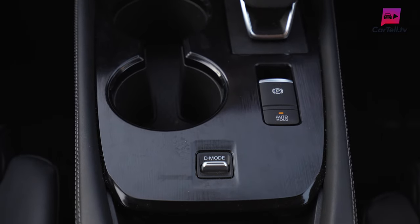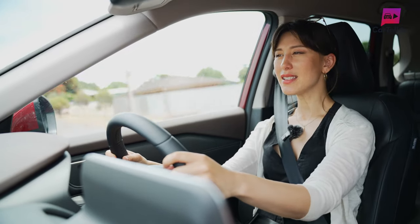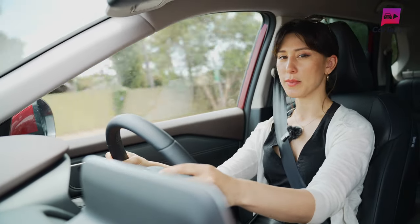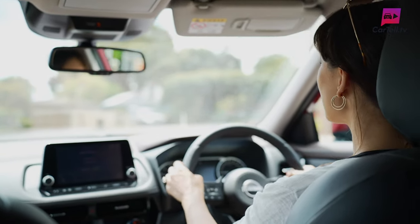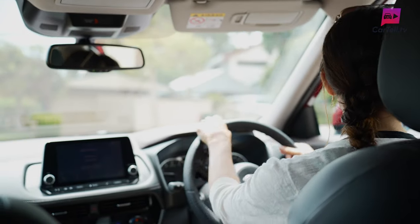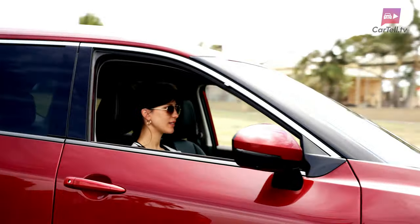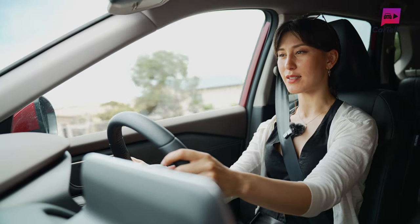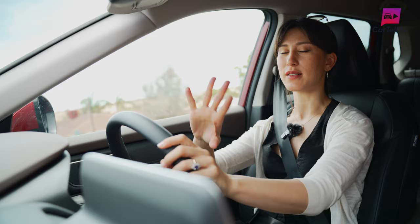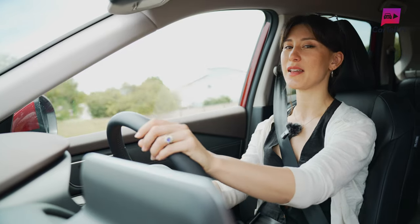We get three driving modes: eco, normal and sport. Sports mode feels pretty amped up — not exactly smooth, but you have the option to control it with the paddle shifters. Honestly, for everyday driving, sports mode is almost too much; it doesn't allow you to relax into your drive. Eco and normal offer more than enough responsiveness. I was very impressed with the Nissan ProPilot — it holds your lane and speed and offers adaptive cruise control based on the car in front of you. That feature was missing from Nissan in the past, so it's great to see it added here.